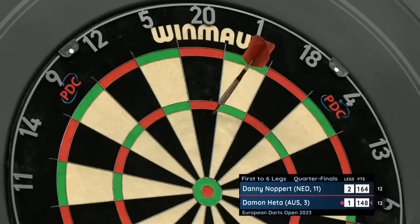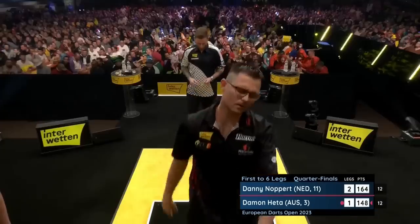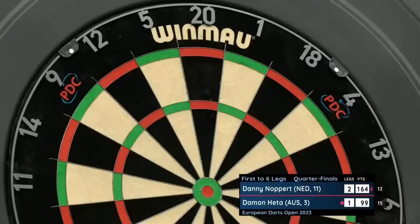He's dragging that first dart low, which makes it harder — blocked his path to the treble 20. Cover shot doesn't work, he's left himself a really tricky 99, and Danny Knopper's eyes will have lit up.